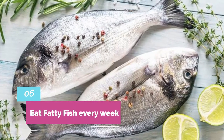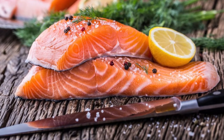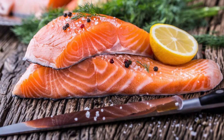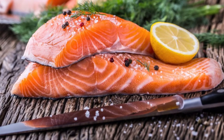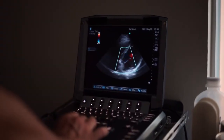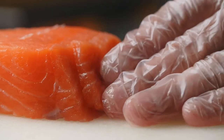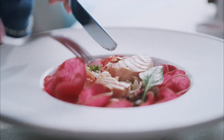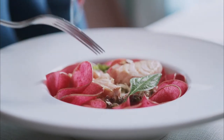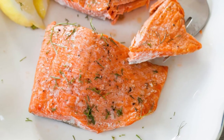Number 6: Eat fatty fish every week. Fatty fish such as salmon and mackerel are considered extremely healthy because of their high protein and omega-3 content. Omega-3 fats can protect people against inflammation, coronary heart disease, and cancer. Some studies suggest that omega-3 fat can help to reduce visceral fat. The NHS states a healthy balanced diet should include at least two portions of fish a week, including one of oily fish, with a portion being around 140 grams.